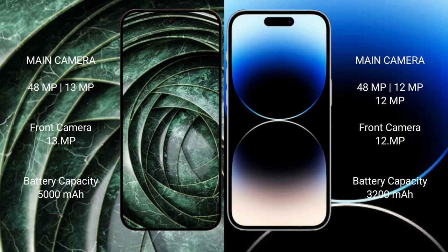The iPhone 14 Pro has a 12MP front camera. The Google Pixel 9a has a 5000mAh battery with 18-watt fast charging support. The iPhone 14 Pro has a 3200mAh battery with 30-watt fast charging support.